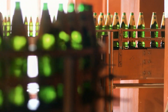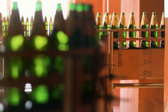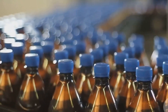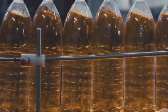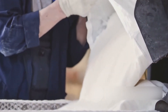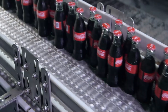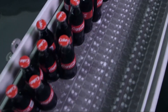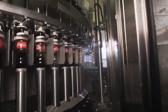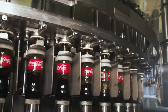Furthermore, factories adhere to stringent quality control measures to guarantee consistency across millions of bottles. From purifying water and creating the syrup to injecting carbonation and sealing the bottles, each stage is designed to ensure that the final product is as delicious and refreshing as consumers expect. By understanding the bottling process, we gain a greater appreciation for the expertise and innovation required to produce this everyday treat.